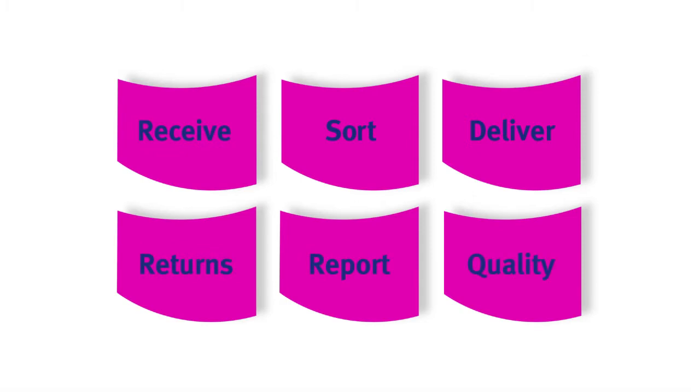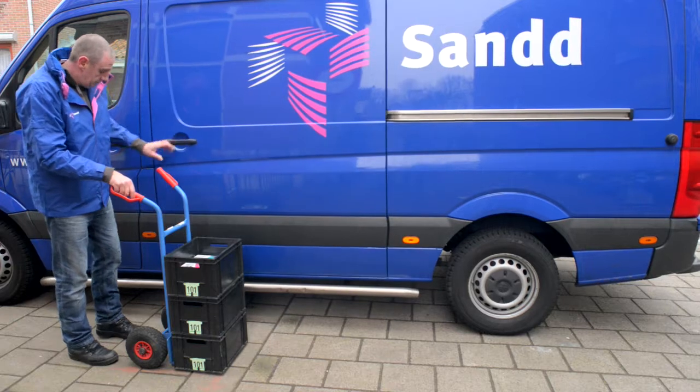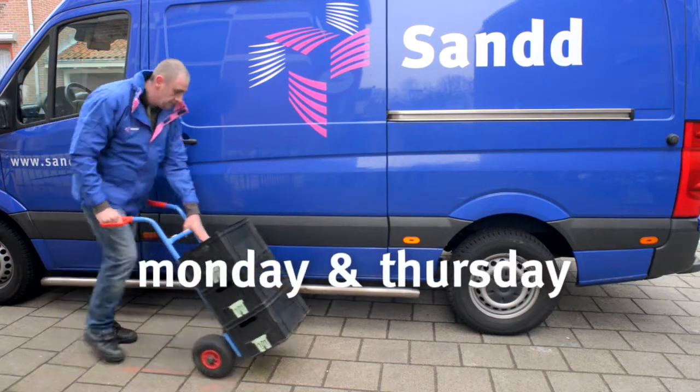In this instruction video we will demonstrate what mail delivery at Sand is all about. We've divided the story into six chapters. Receiving the mail is the first step — every Monday and Thursday the driver brings the mail to your home.